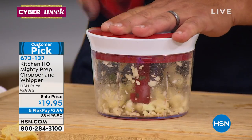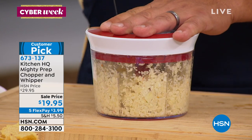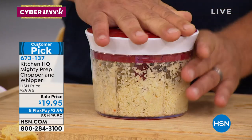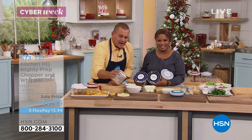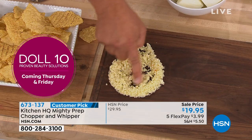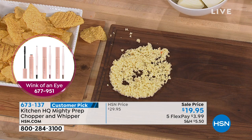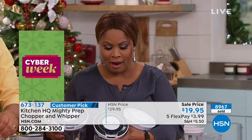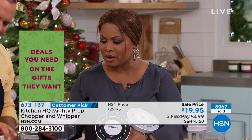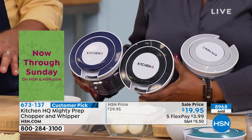I just did one clove of garlic, but look — I can put a whole handful of garlic in here. No smell on your hands, no worry about a cutting board or a knife. In a matter of seconds, and all these parts are dishwasher safe. Look at this finely minced garlic. If you like it finer, you just keep pulling the cord. It's a big customer pick on our website. We have four color choices: red, blue, black, and gray.